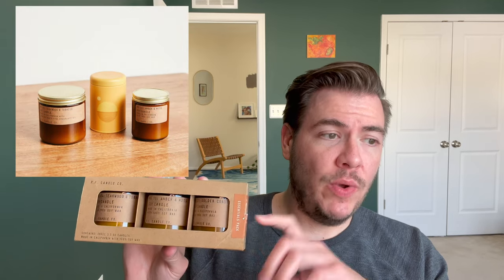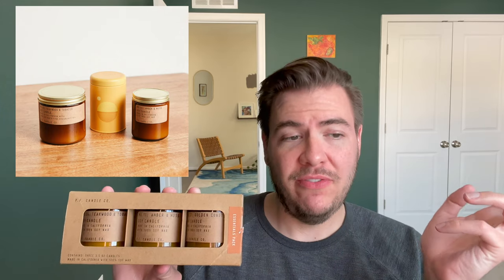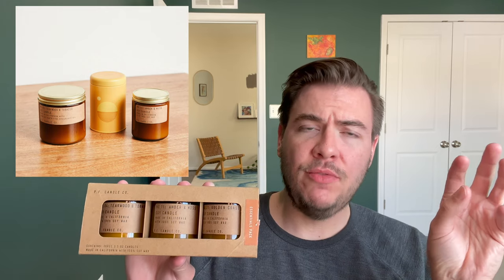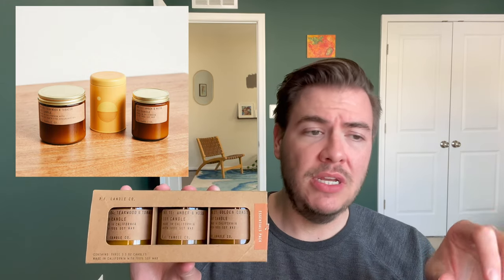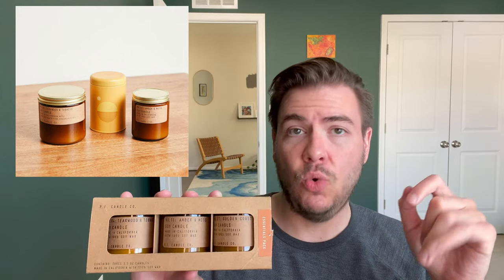When it comes to their sizes, this is a trio of 3.5 ounce small candles that currently it looks like they're not selling. Their standard is a 7.2 ounce single wick that is $24 and burns for 40 to 50 hours. Then their large is 12.5 ounces, burns for 60 to 70 hours, and is $34. They also have a mid-range Sunset Collection at 10 ounces, 50 to 60 hours, at $29.